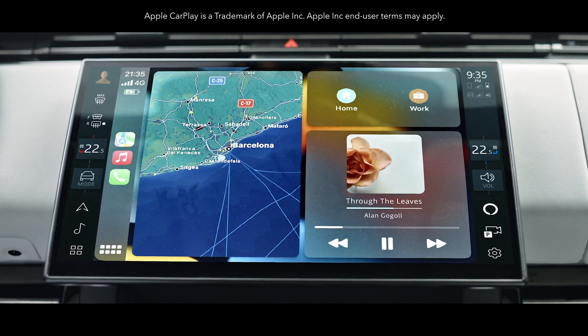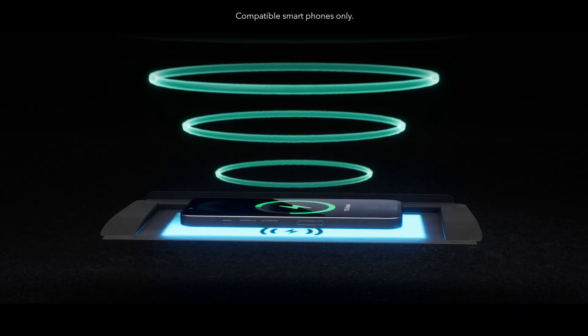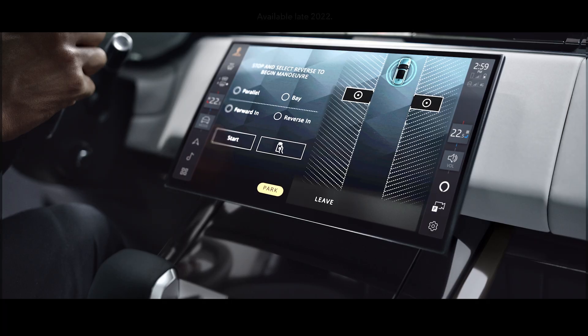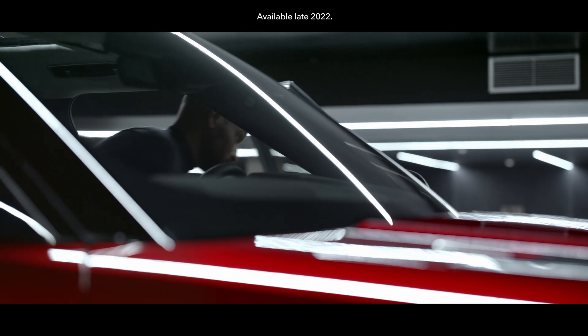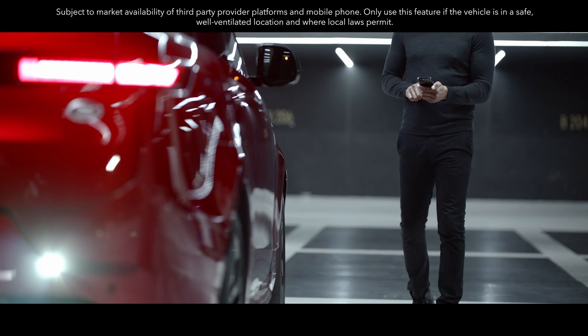Wireless Apple CarPlay delivers effortless iPhone connectivity. Wireless device charging with phone signal booster keeps you fully charged and in touch. You can also connect with wireless Android Auto. Remote Park Assist allows you to maneuver into and out of tight spaces using your smartphone from outside your vehicle.